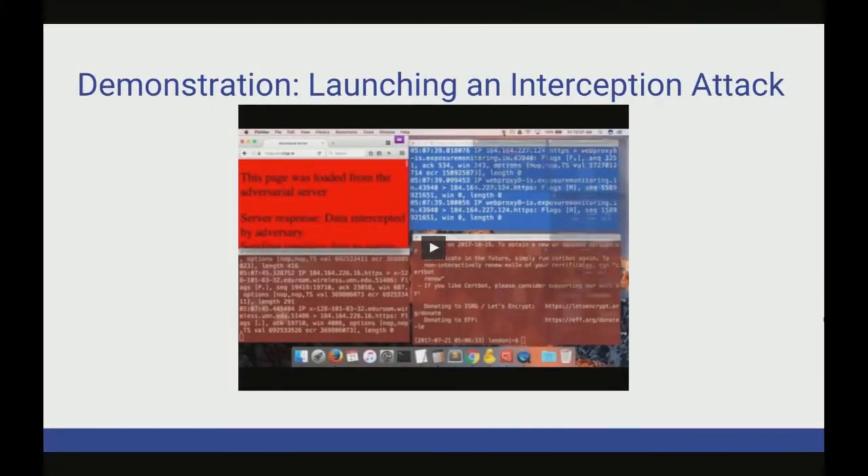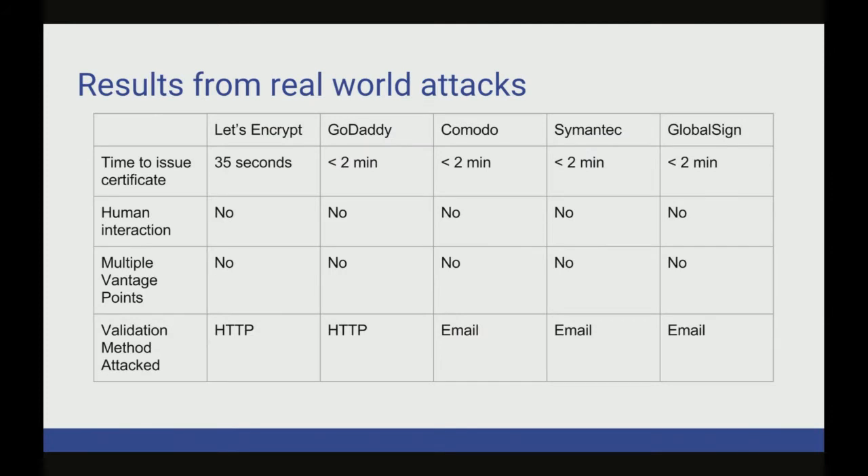We performed similar attacks and went through all three types of attacks mentioned, looking at five of the major CAs in the industry right now. There really is no difference. Even though Let's Encrypt is the only one that overtly automates it, none of them require human interaction. They're all going to sign your certificate really quickly, and they're all vulnerable to this attack. None of them are using multiple vantage points yet, so Let's Encrypt could be the first.